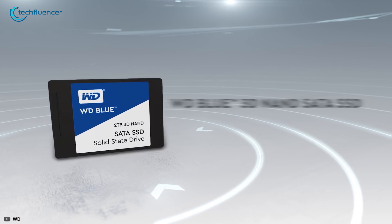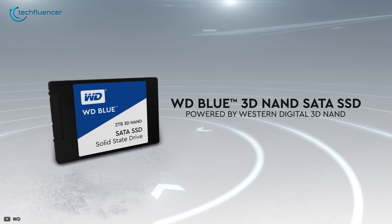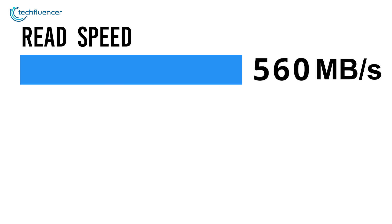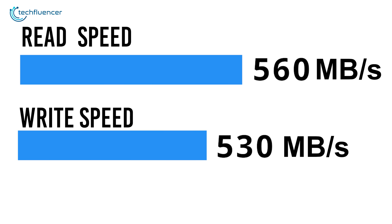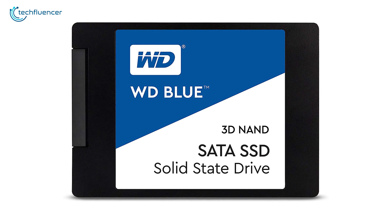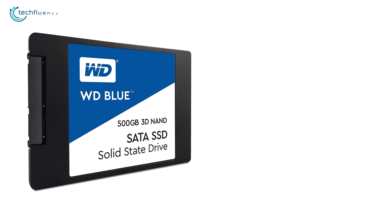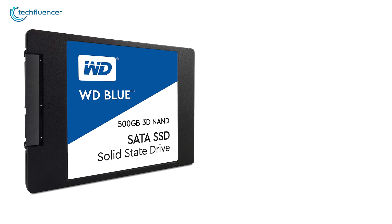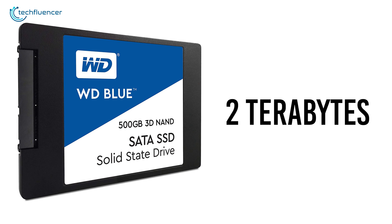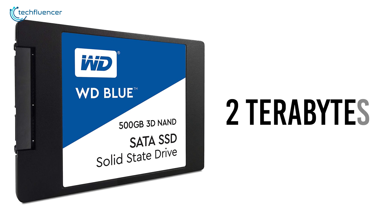At number 3, we have the Western Digital Blue, a 3D NAND variation of their most popular SSD with excellent SATA performance for laptops. With 560MB per second read and 530MB per second write speed, this SSD's gaming performance is quite remarkable given that it is SATA-based storage. This storage is available at up to 2TB, which gives you a wide range of options to choose from.